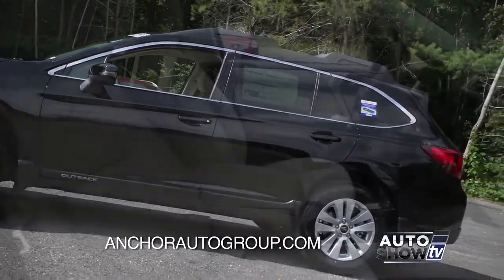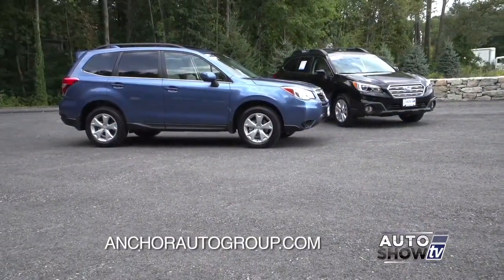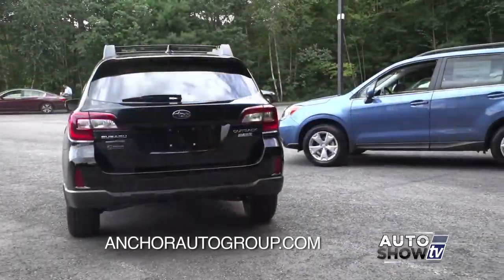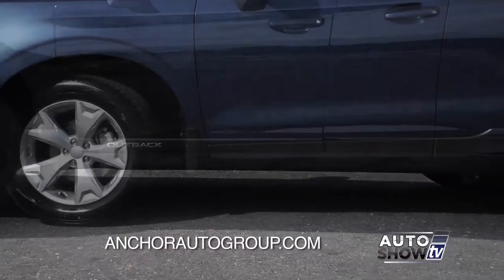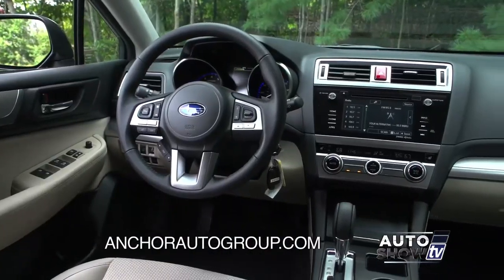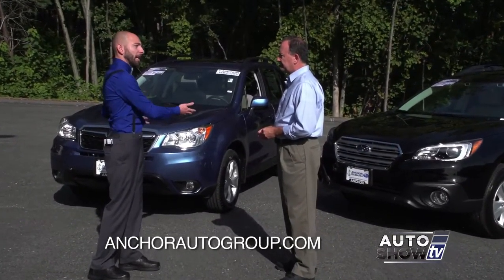The Outback is definitely geared more towards entry-level luxury. It's also a little bit wider and a little bit longer than the Forester. The Forester wins on height — if you need the extra headroom, this would definitely be the one; it's also geared more towards the sport utility side. Ground clearance is exactly the same between the two — 8.7 inches on both — but you feel like you sit a little bit higher in the Forester compared to the Outback, which is more of a wagon. Tires are practically the same: 17 inches on both until you get to the upper trim levels, where you can get 18 inches on both.